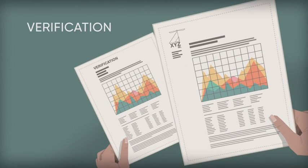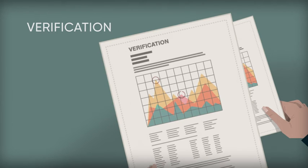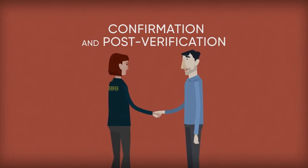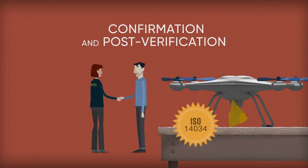Verification: the verifier reviews test data provided and may recommend that the innovator provide more. Confirmation and post-verification: results are shared with the innovator, and if everything is in line, the verification of the performance parameters will be published and the standard has been met.